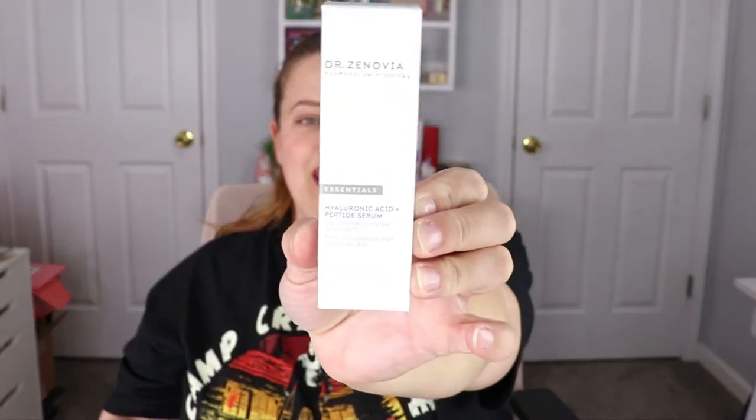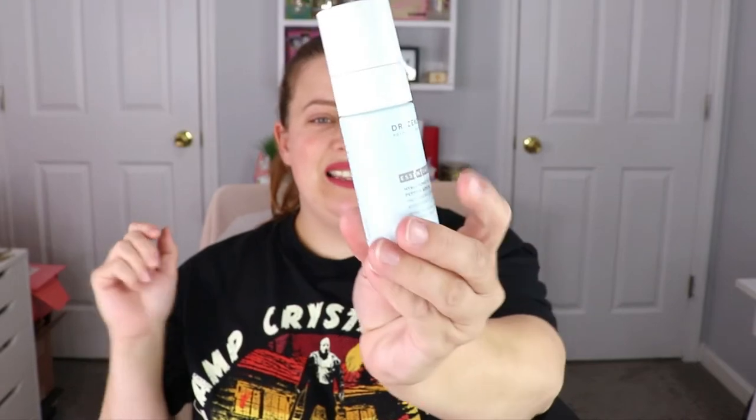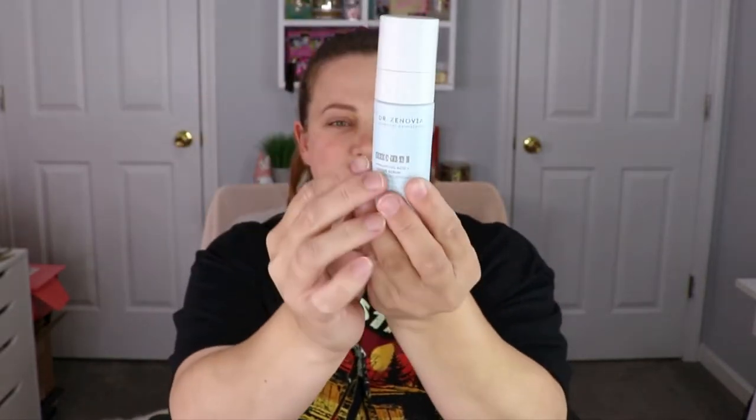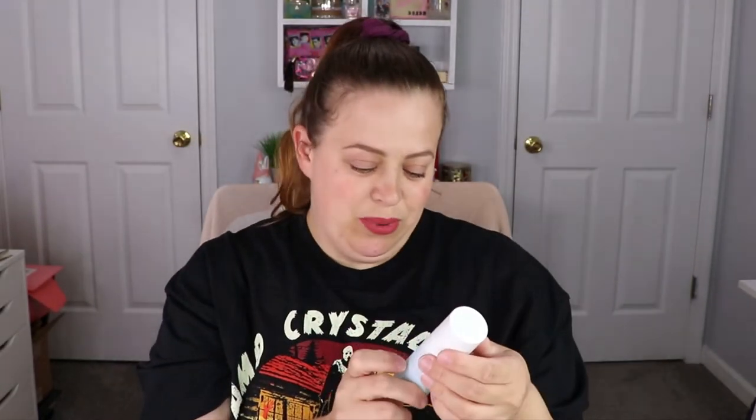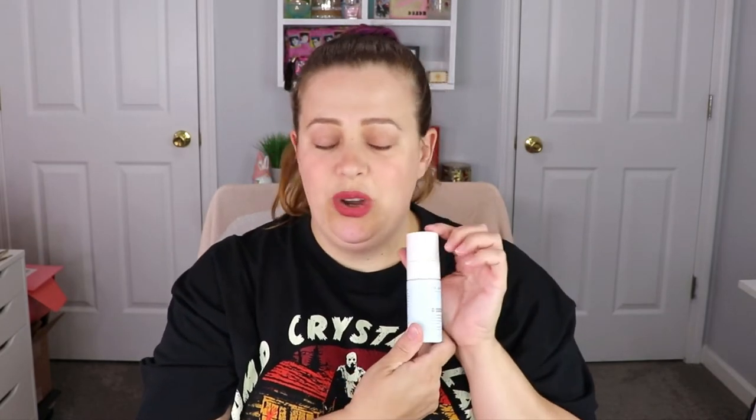The next item is from Dr. Zenovia — this is a hyaluronic acid and peptide serum. This is what the bottle looks like — it's glass and actually pretty heavy, which is nice. It's supposed to firm, nourish, plump, and tone skin. I'm going to have to put this one in my skincare drawer and give it a test.